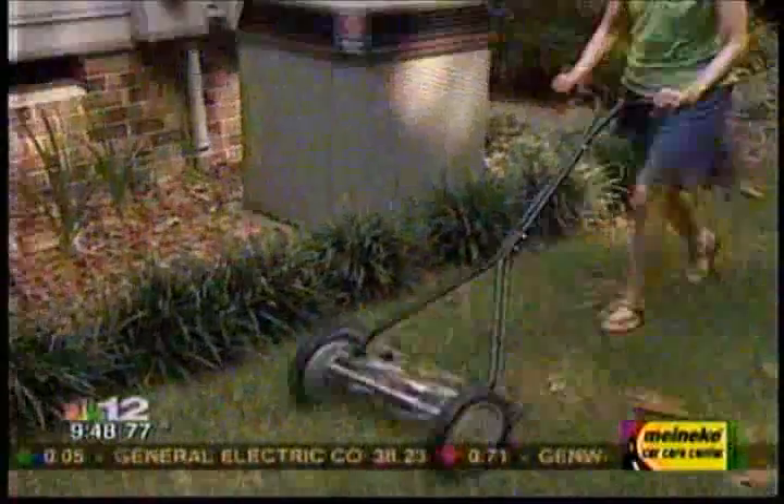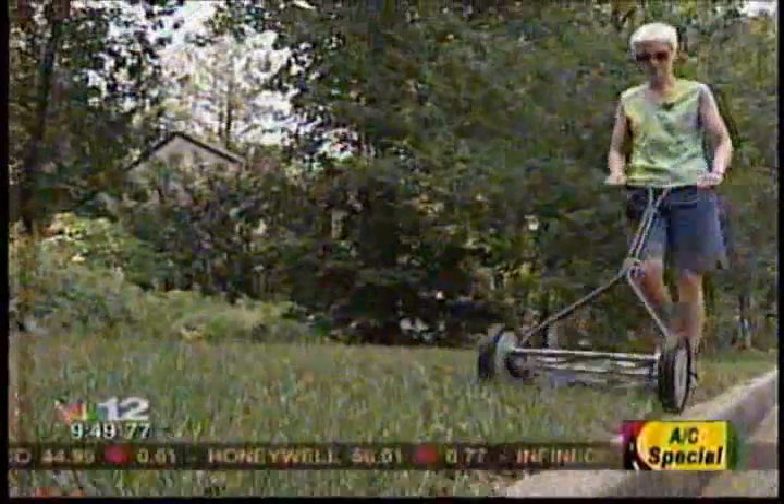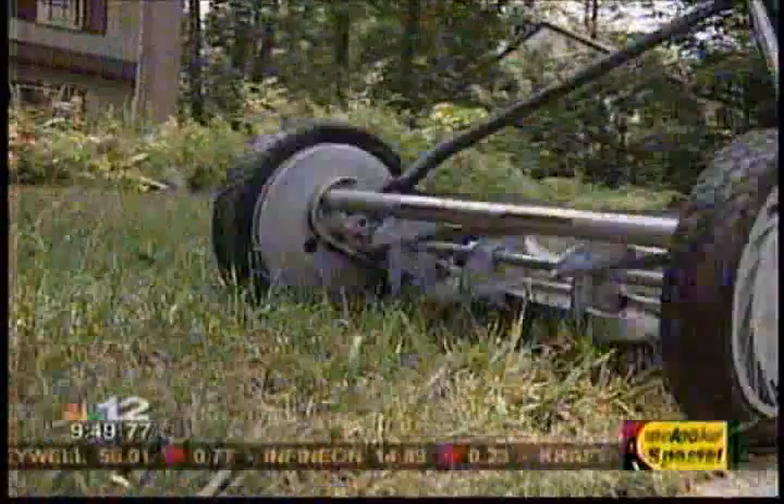I purchased this in the beginning of the spring, and I have not used my power mower since. And it's fun to use. I never thought I would enjoy mowing the lawn with a lawn mower, but yes, it's a lot of fun.